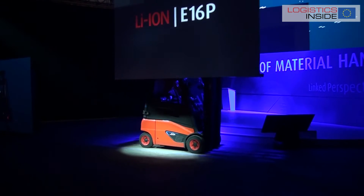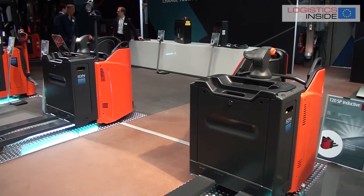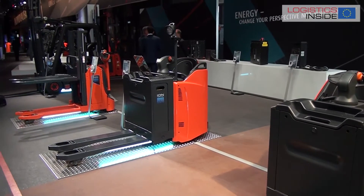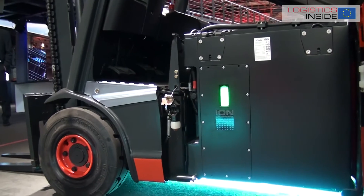One of the highlights at the Linde World of Material Handling was the introduction of several trucks with lithium-ion batteries. Linde not only offers a range of pallet trucks, but also some counterbalance trucks. They are launching trucks from 1.4 tons up to 1.8 tons capacity, with further trucks from 2 tons to 3.5 tons, and then 3.5 to 5 tons to follow in 2017 and 2018.